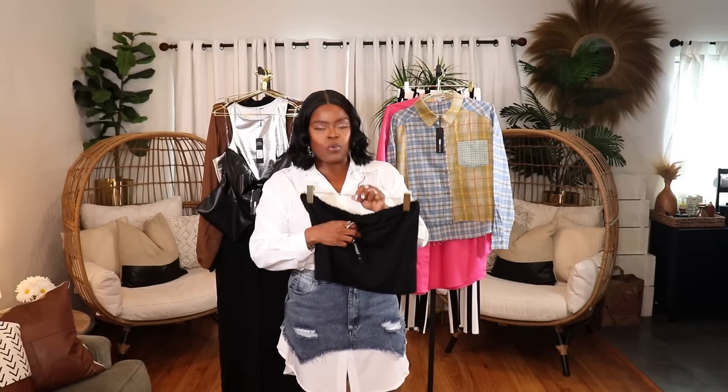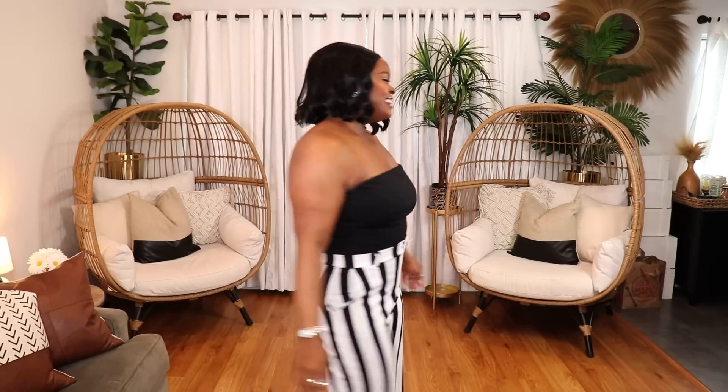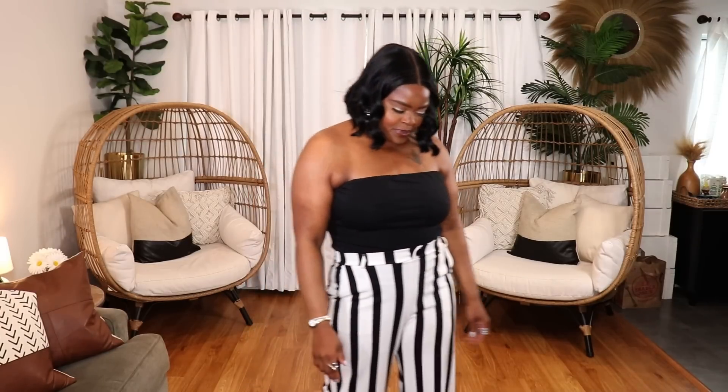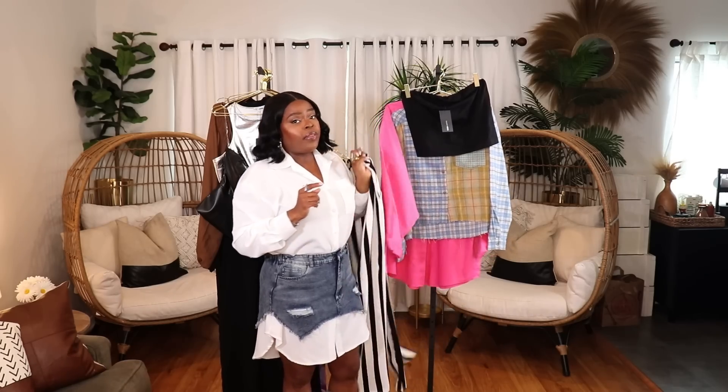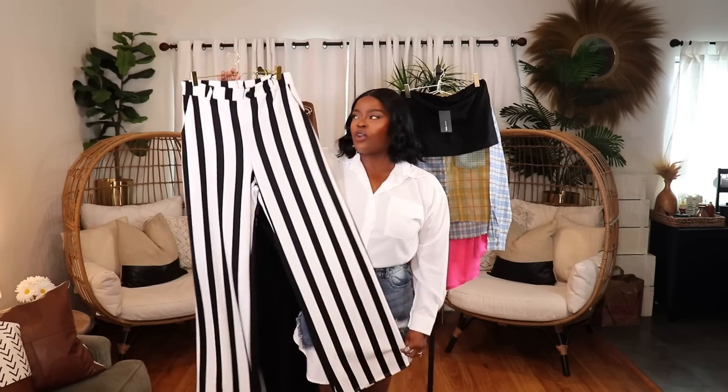Next is a simple black bandeau top in size 1X — comes in regular and plus size. I bought this to finish off a few of the other pieces. When it gets really hot out I'll definitely be reaching for this top a lot.